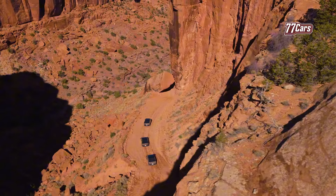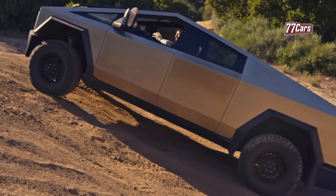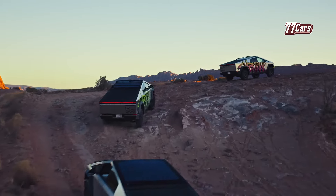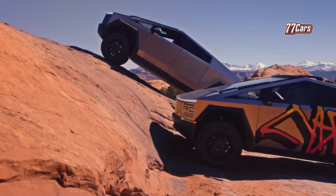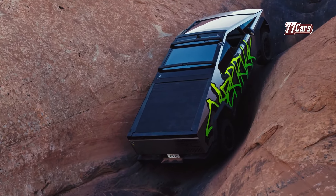Initially, Tesla planned to begin deliveries of the non-foundation series earlier. However, in July, the American manufacturer announced that the schedule would be pushed back to late 2024. Now, Tesla has started emailing reservation holders, offering the non-foundation Cybertruck with deliveries expected between October and November 2024.